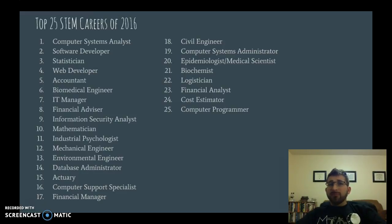Here are the top 25 STEM careers of 2016. I would encourage you to pause the video and take a look at all of these different jobs. Most of them rely heavily on math.